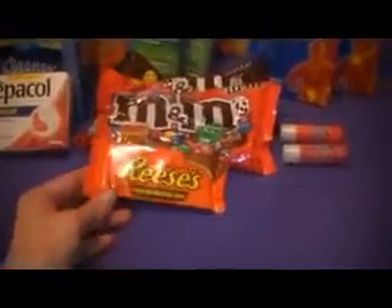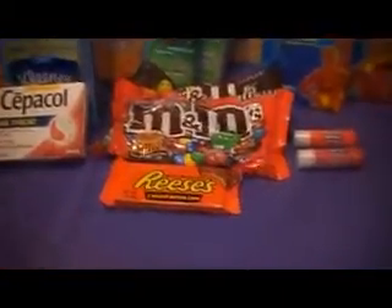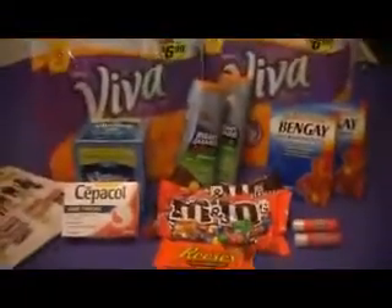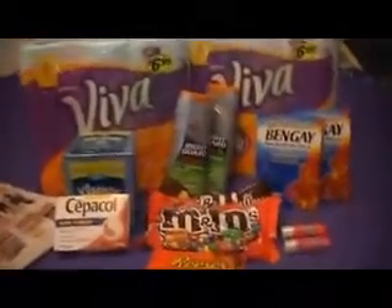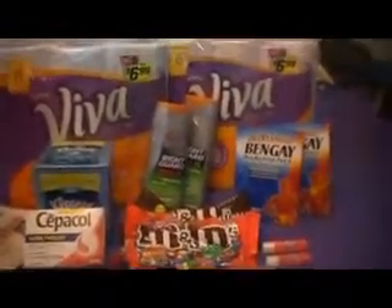I got three Reese's, a KitKat, and a little thing of Peeps as fillers because I had three $5 register rewards and one $2 register reward from last week to use up.